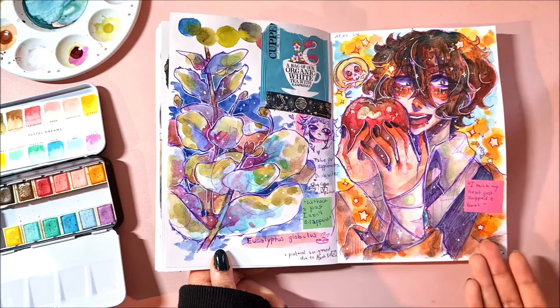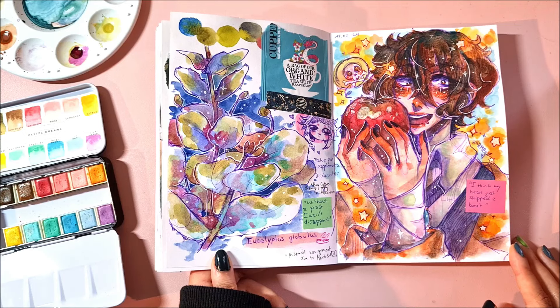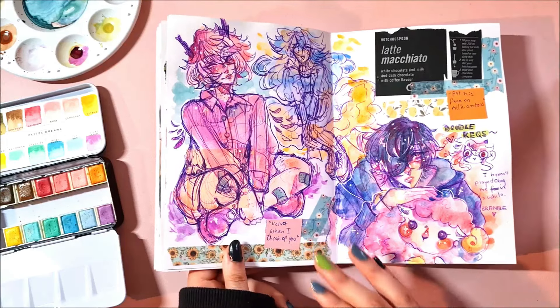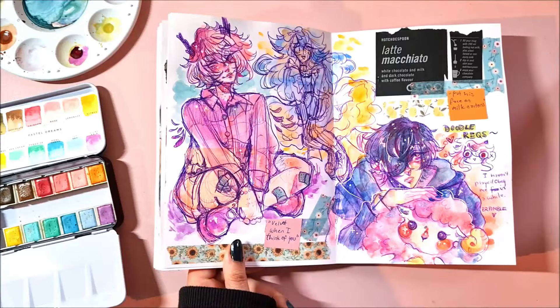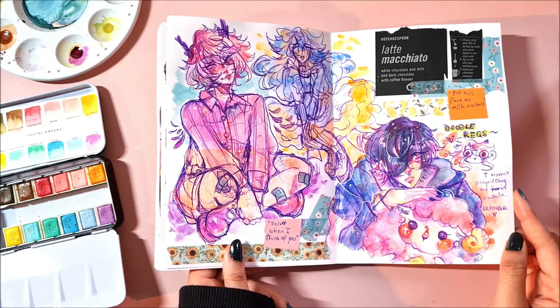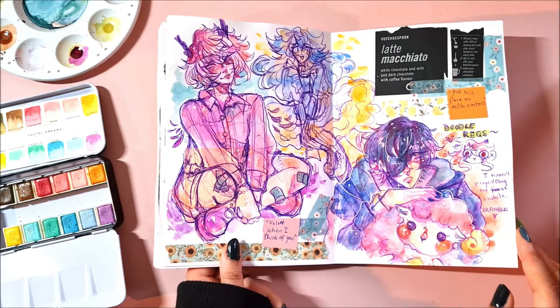And Dazai again because I rewatched Dead Apple — I was confusing that with that one vocaloid song, I think it's Bad Apple, and then Bungo Stray Dogs has Dead Apple. Anyways, some doodle requests again, and here's just some practice sketches I did on the side. My OC and Dinah — I haven't really drawn Dinah in the sketchbook, so take this little quick doodle.